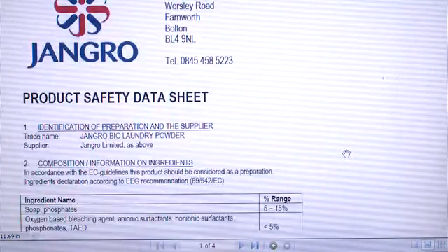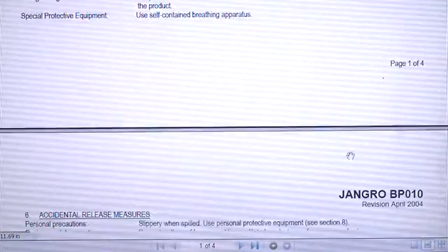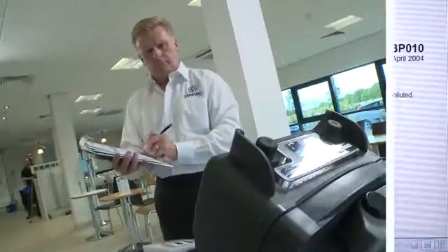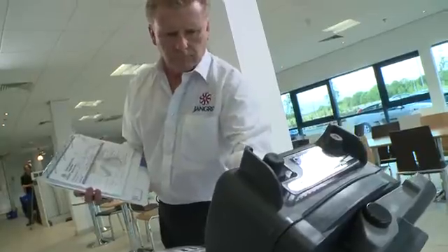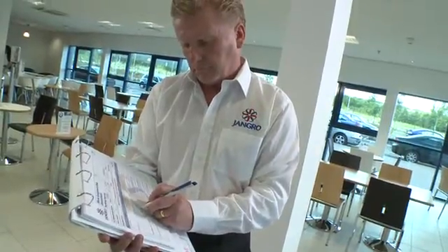To do this, there are a number of ways Jangro can help. All chemical products fall under the regulations and require a safety data sheet. It describes the nature of the hazard associated with the product and the risks involved in using it, as does a risk assessment, and it's important that we understand them in order to handle the product safely.